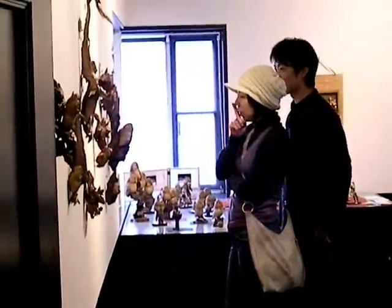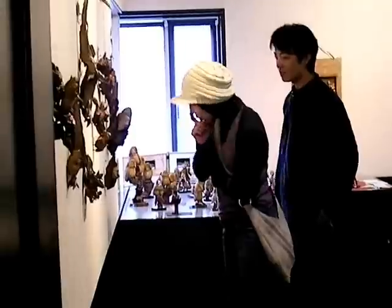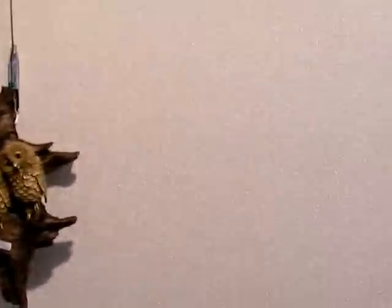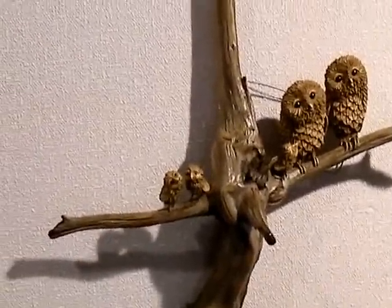Upon entering we can see Masaki explaining things to Mayu. A floor lamp — very nice. This was my idea. The ones with the red stickers are also old.